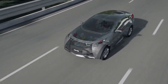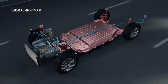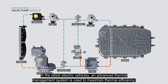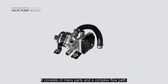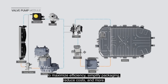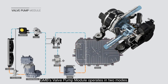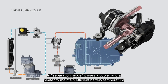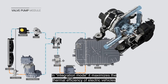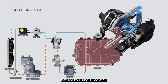Valve Pump Module. The battery of an electric vehicle operates with maximum efficiency only under optimum temperature conditions. In the latest electric vehicles, an advanced thermal management system is used to maximize thermal efficiency — it consists of many parts and a complex flow path. GMB's valve pump module modularizes parts of the electric vehicle thermal management system to maximize efficiency, simplify packaging, reduce costs, and more. It operates in two modes: in separation mode, it uses a cooler and a heater to maintain efficient battery temperature depending on outside temperature and operating conditions. In integration mode, it maximizes the thermal efficiency of electric vehicles by increasing battery temperature using waste heat from the motor system and cooling the battery using a radiator.